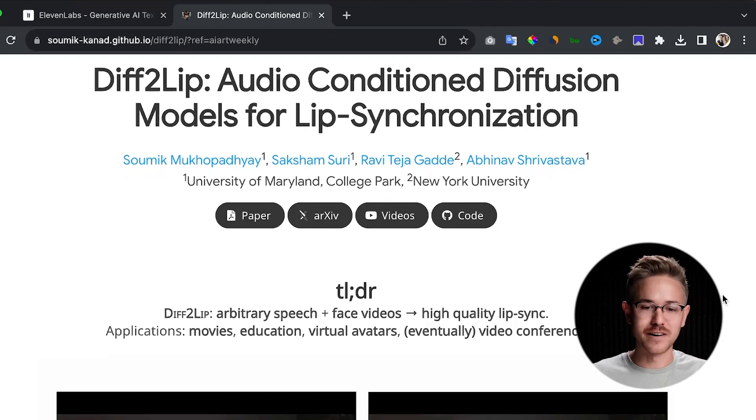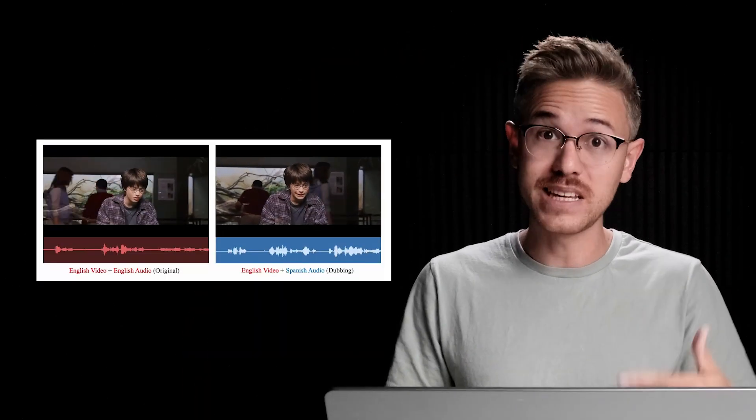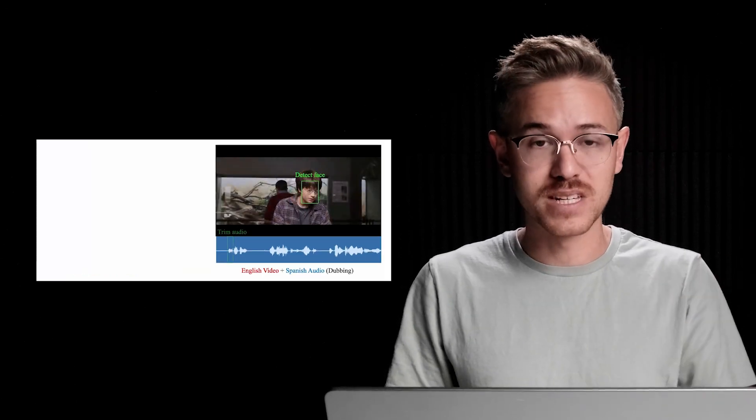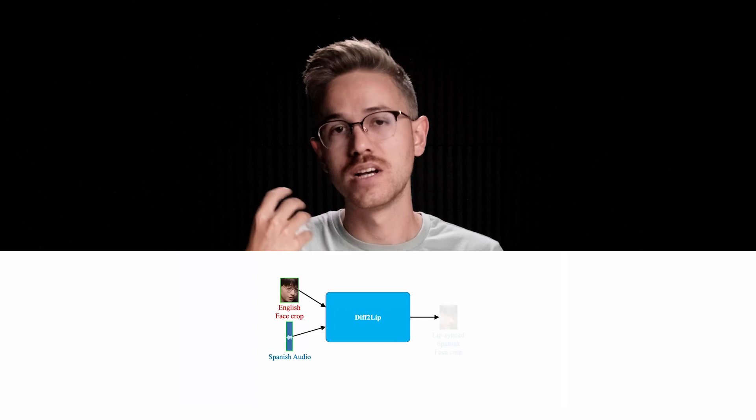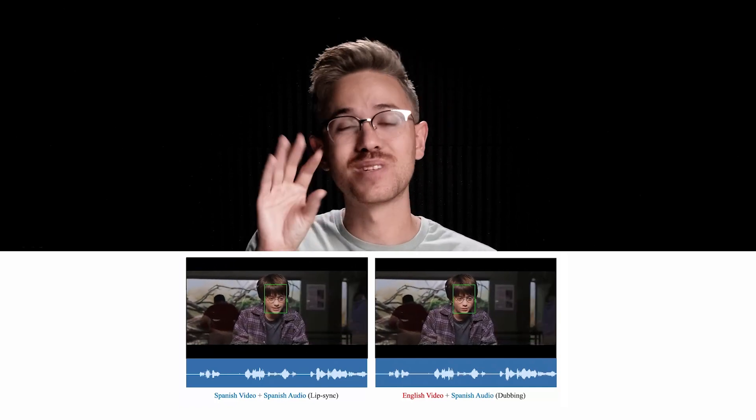A few researchers from the University of Maryland put together a new tool that is essentially an updated lip diffusion model, which allows lips to simulate talking so you can change the audio and get really realistic results from lip dubbing. The reason this is going to be huge is because currently when you watch a movie dubbed in a foreign language, the lips don't match. Going forward, this technology may allow actors to speak not only natively in their own tongue but also in a foreign language, with the lips matching exactly. It's an incredibly interesting tool with very practical applications for the film industry.